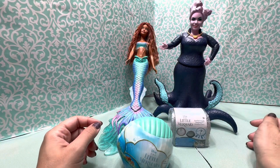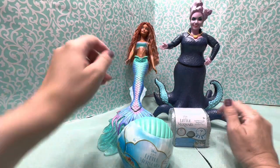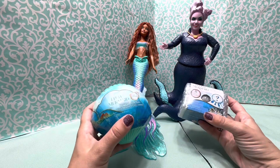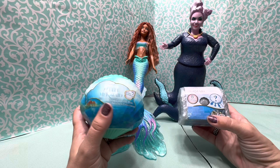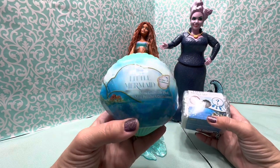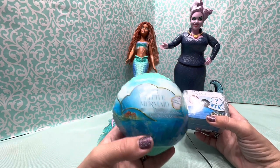Hey you guys, welcome back to my channel. Today I have Ariel and Ursula here to help me open a couple of mystery surprises. These are the only ones I found so far from the live action movie. Right here we have the Little Mermaid mini collectible plush.